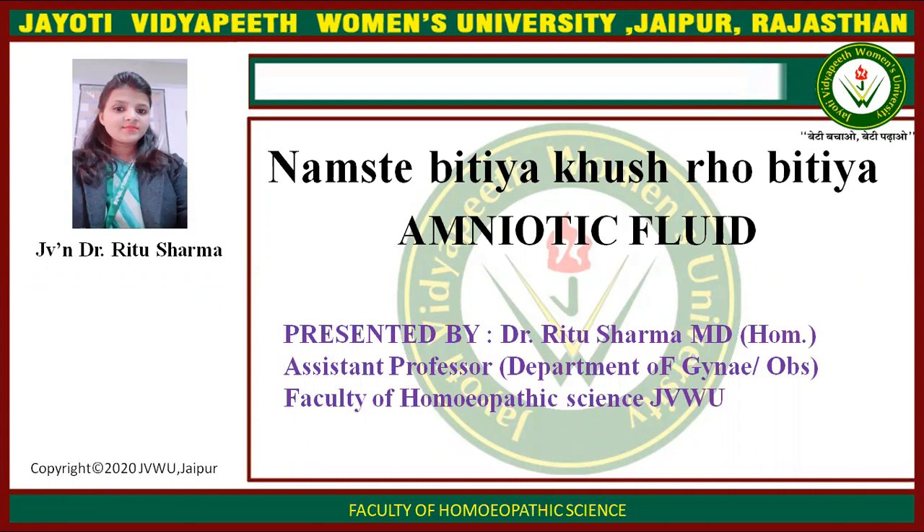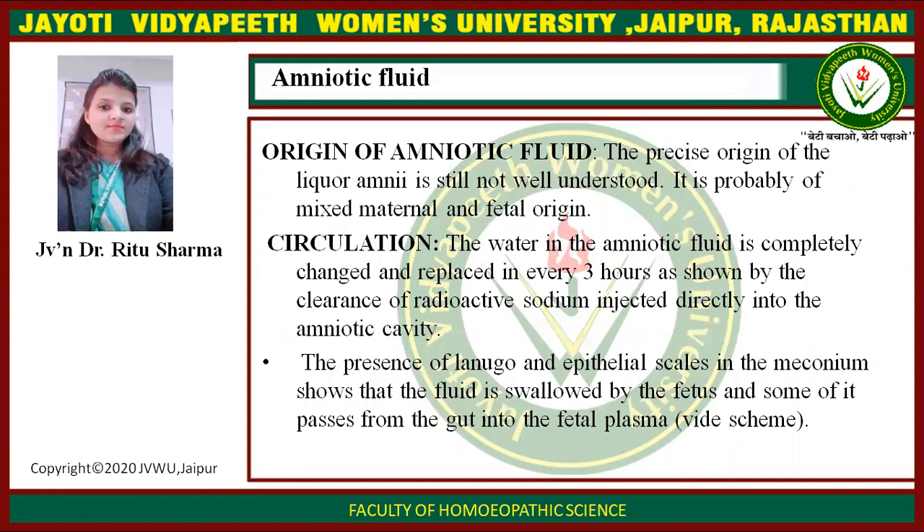Today our topic is Amniotic Fluid — specifically the origin of amniotic fluid. The precise origin of the liquor amnii is still not well understood. It is probably of mixed maternal and fetal origin.